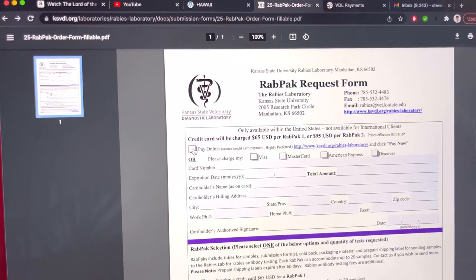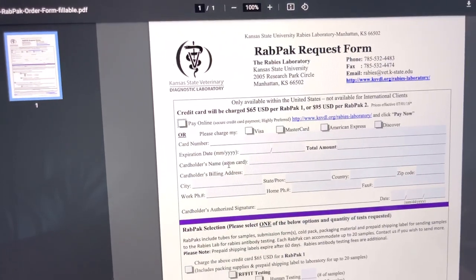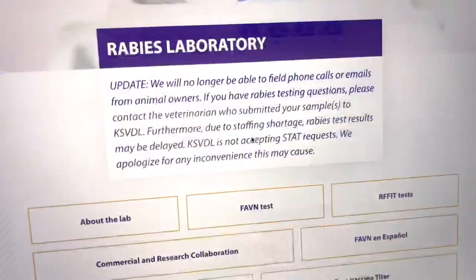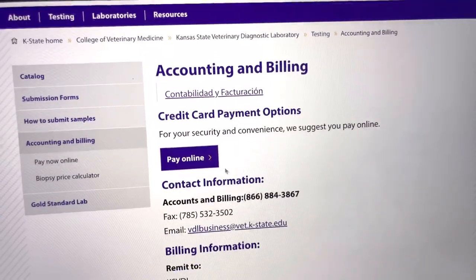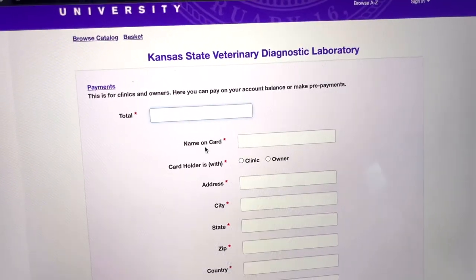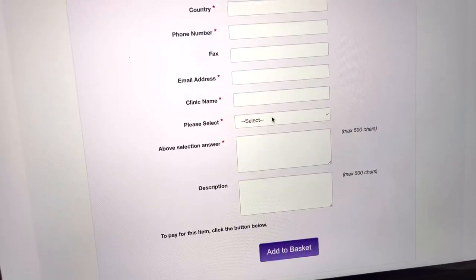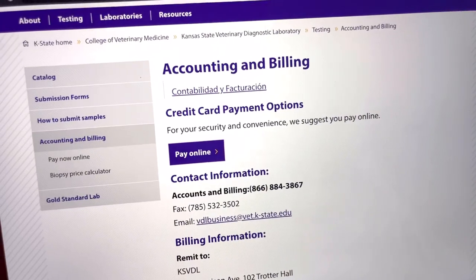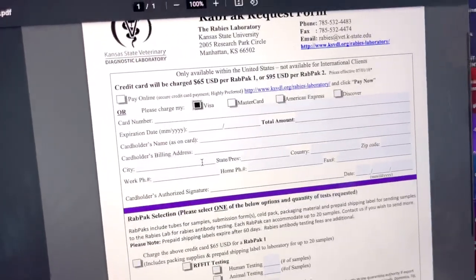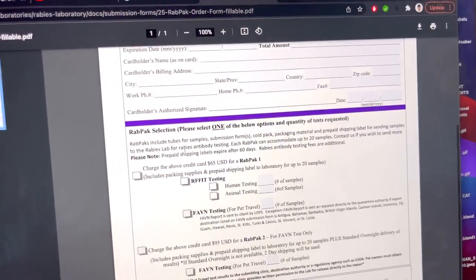Let's go through how to order the Rad Pack kit right now using KSU Labs request forms — I've included links in the description below. Start with the Rad Pack kit request form. First, select either 'pay online' or 'charge my visa.' If you pay online, go to the link, scroll to the bottom, click 'Pay Now,' then 'Pay Online,' click 'View Details,' enter the amount you need to cover, and then enter all your information. Alternatively, go back to the form, select whichever card you're going to charge, enter your information, and they'll run your card for whatever amount you need.